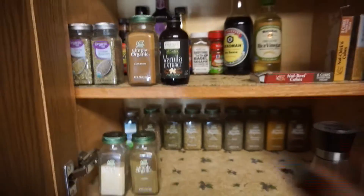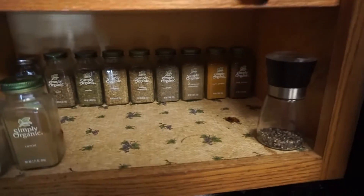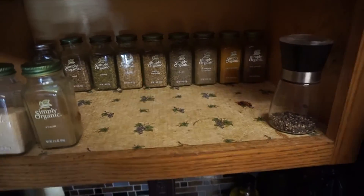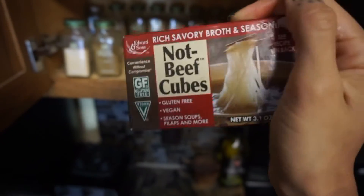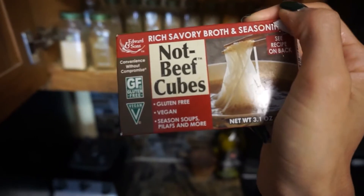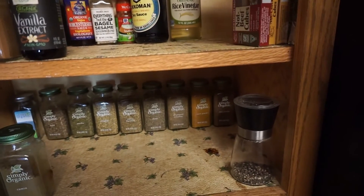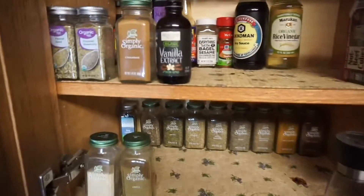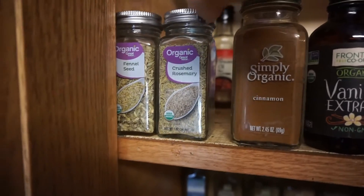Up here I have my next level of stuff that I use even less often. These are the Edward and Sons seasoning packets — I don't know if you guys have ever tried these, but they taste really really great. I love putting them in soups and stews. I have the beef flavor and the chicken flavor, and I always keep these on hand because they just make things taste amazing. For sweet baking I have vanilla and cinnamon, and I also have some crushed rosemary and fennel seeds.